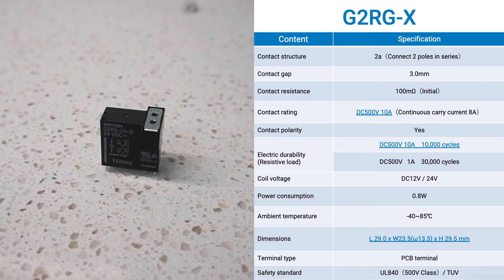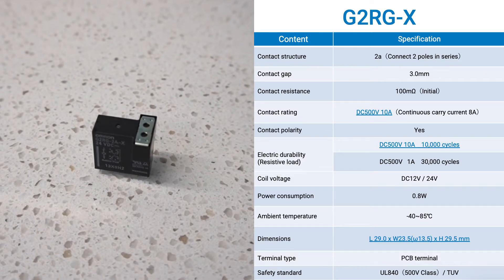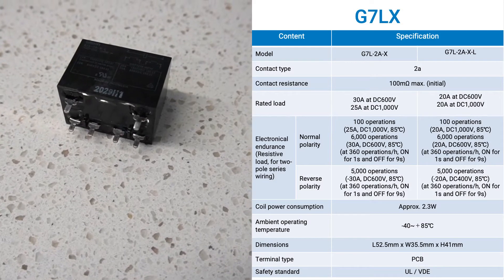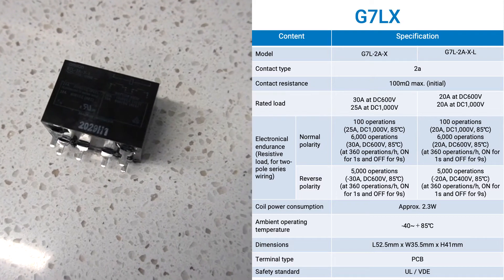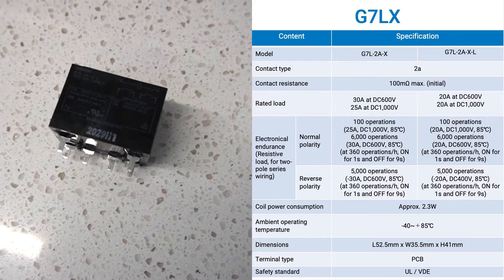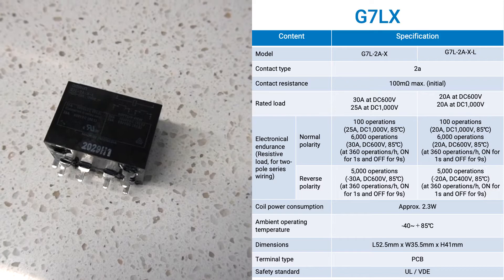As for high voltage DC interruption, our relay G2RGX is rated for 10 amps at 500 VDC in a small form factor. Omron also has the G7LX, a relay capable of interrupting up to 1000 volts at 20 amps DC, making it ideal for solar applications.